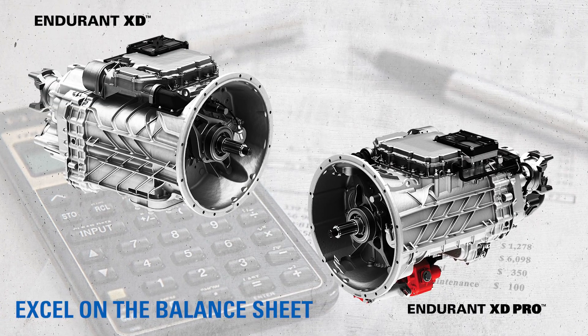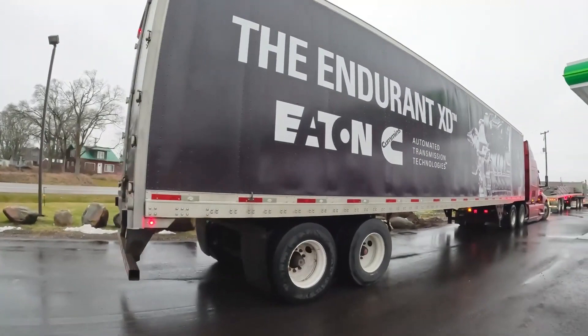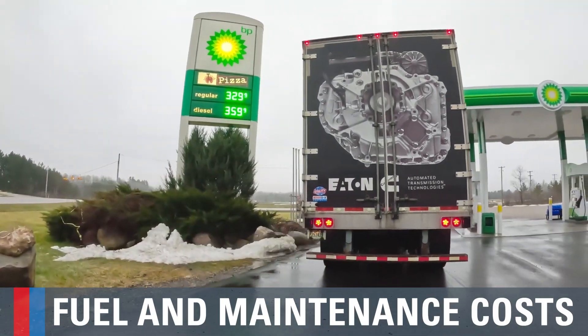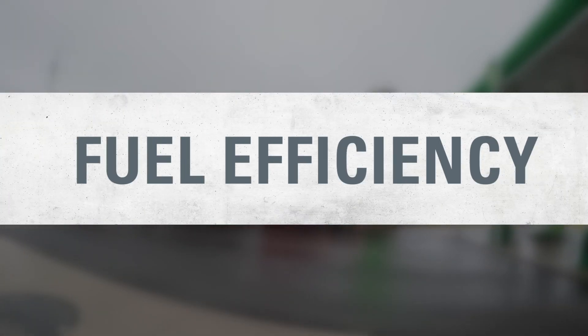Both the Endurant XD and XD Pro models are designed to excel on the balance sheet by taking on two of the biggest expenses your customers face: fuel and maintenance costs. So first, let's talk about fuel efficiency.